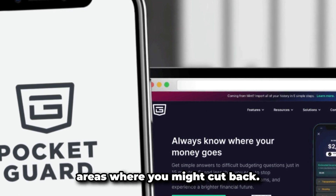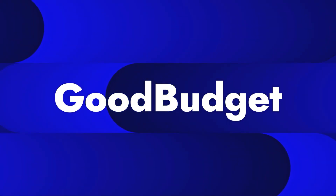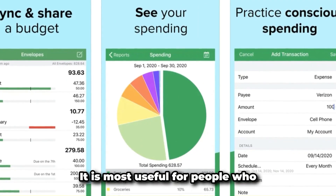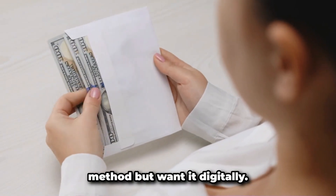Number five: Goodbudget. Goodbudget is a digital version of the envelope budgeting system. It allows you to divide your money into envelopes for different expenses. It is most useful for people who prefer the envelope budgeting method but want it digitally.